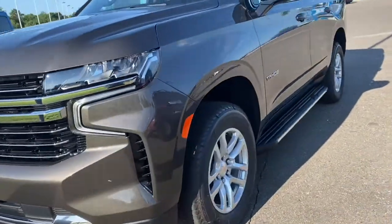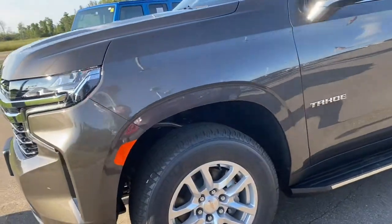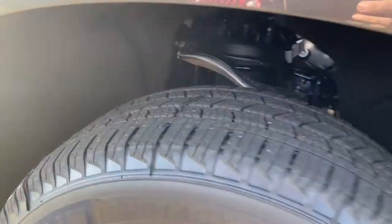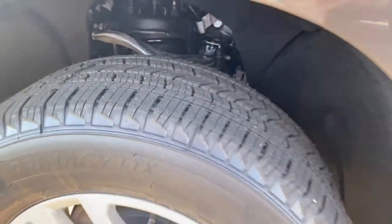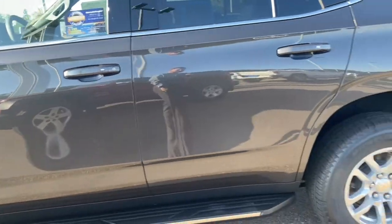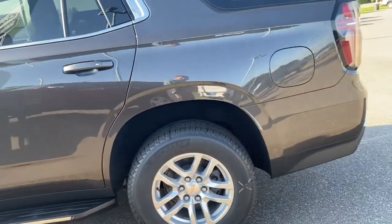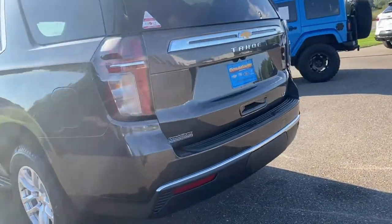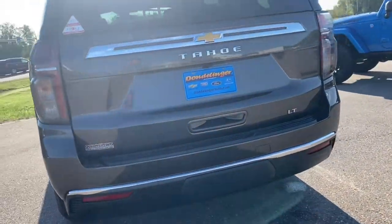This is your first package with leather — what we'd call the standard model with buckets. It does have 18-inch wheels and tires, Michelins, standard running boards, push button access, and push button start.